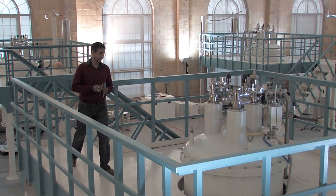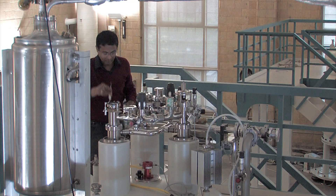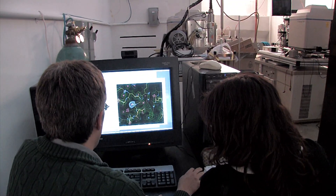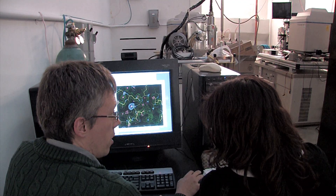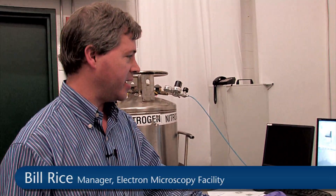Basically, these are a bunch of different techniques for being able to create three-dimensional images of proteins. You want that information so you can see the active site on the protein, which is where any interaction is going to take place. So this is the new dual-beam FIB-SEM microscope.